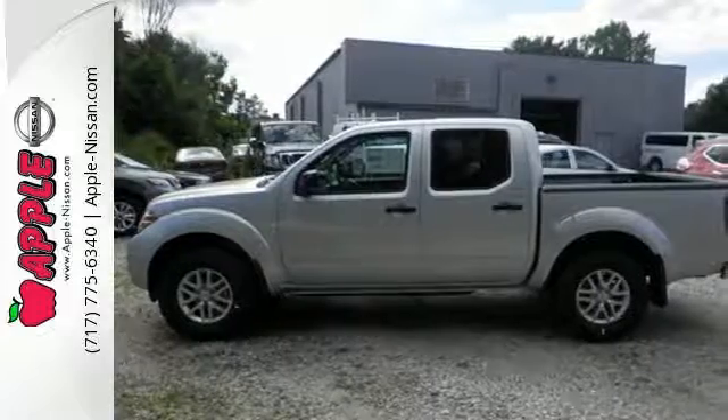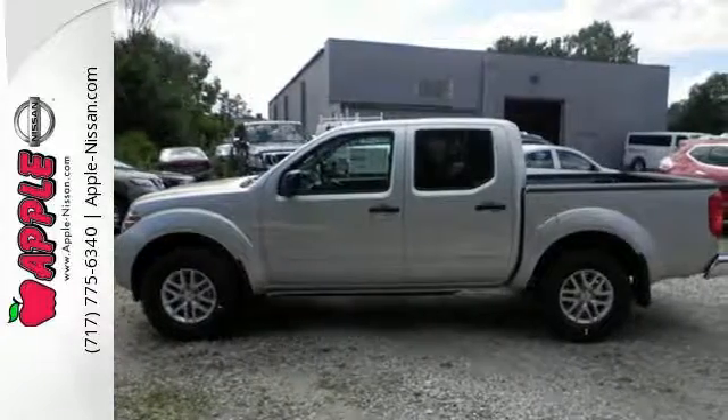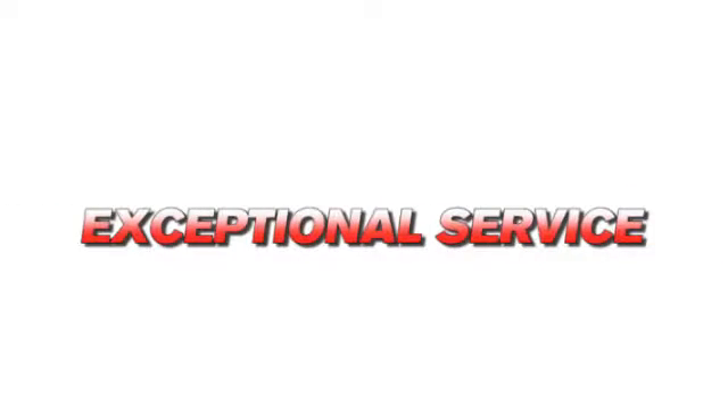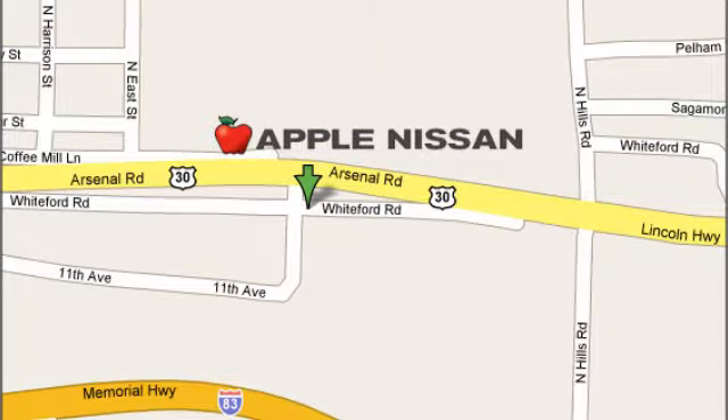Take this truck for a test drive today. Apple Nissan offers a great selection, exceptional service, and the value you expect. We are conveniently located at 1510 Whiteford Road in York, Pennsylvania.